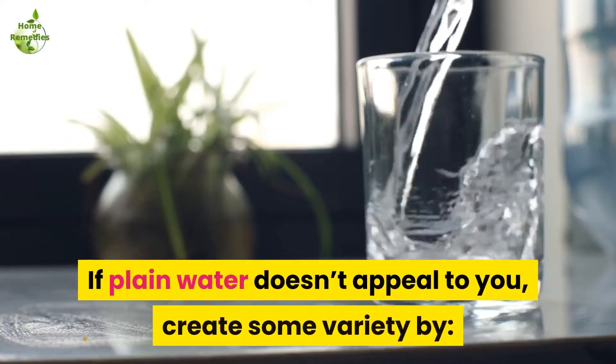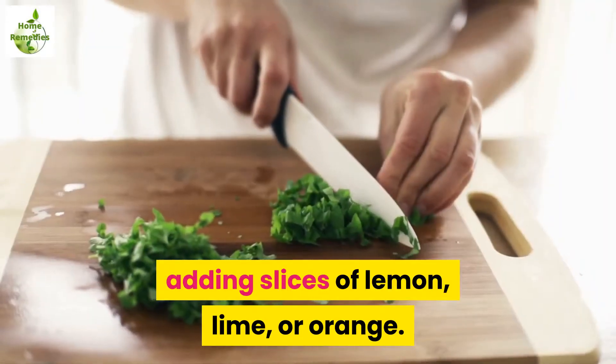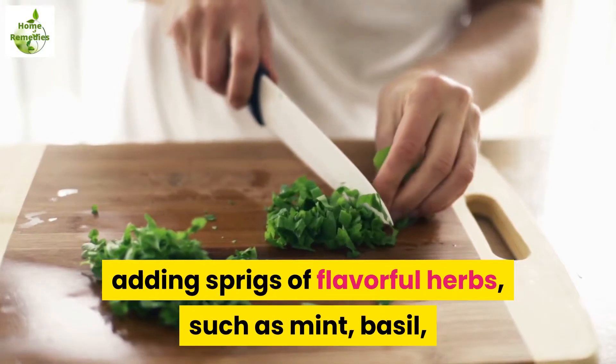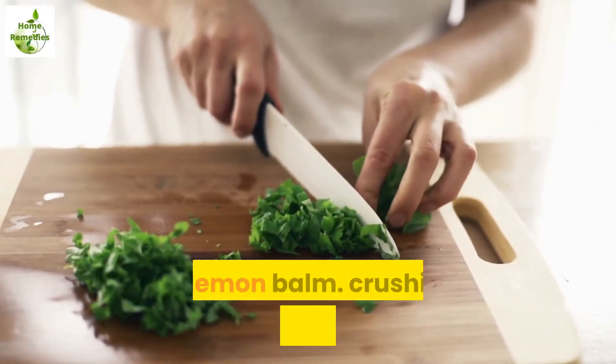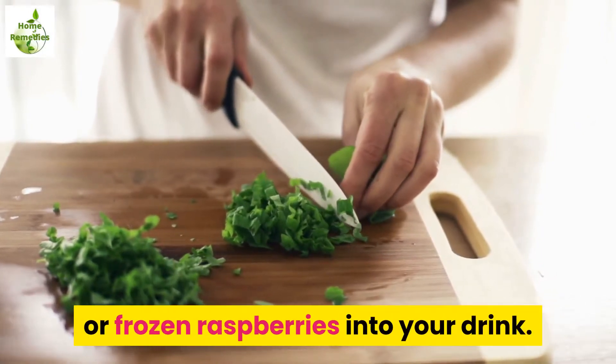If plain water doesn't appeal to you, create some variety by adding slices of lemon, lime, or orange; adding sprigs of flavorful herbs such as mint, basil, or lemon balm; or crushing a couple of fresh or frozen raspberries into your drink.